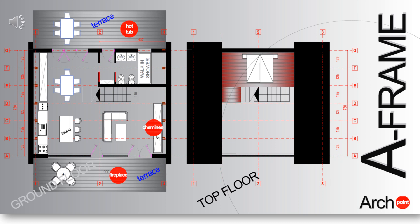Upstairs, the A-frame can be divided into two or three rooms, with both levels being equipped with bathrooms.